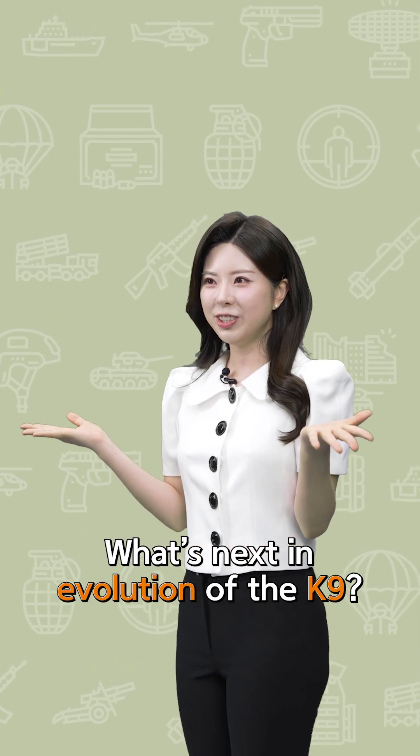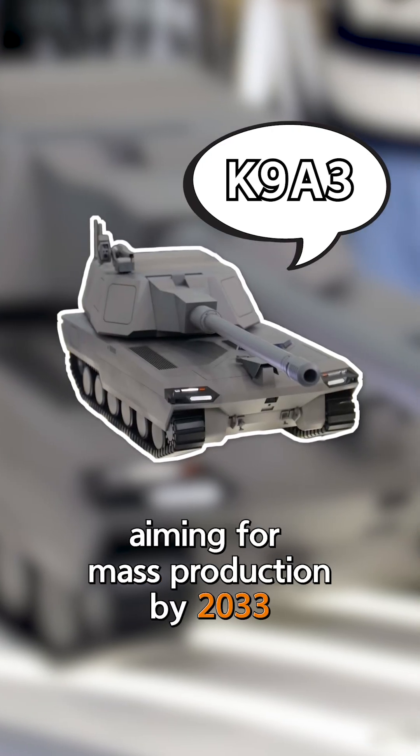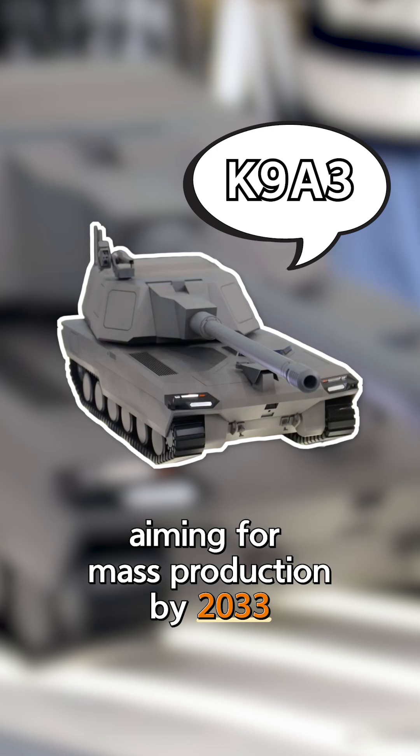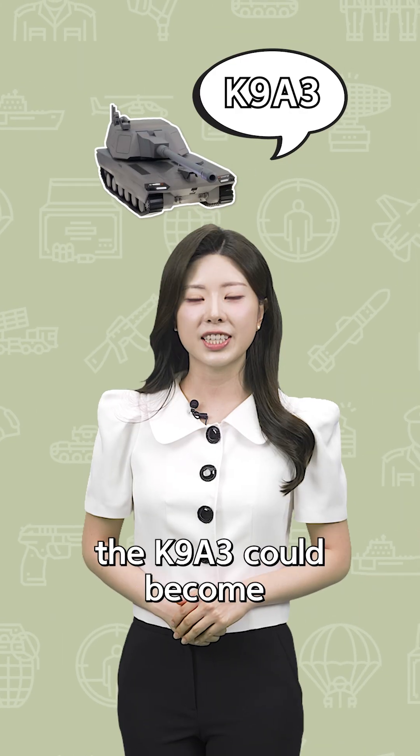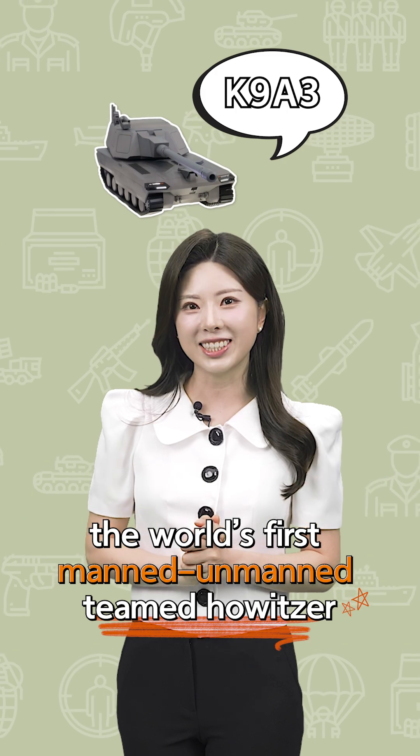So, what's next in the evolution of the K9? It's the K9A3, aiming for mass production by 2033. In the future, the K9A3 could become the world's first manned/unmanned team howitzer.